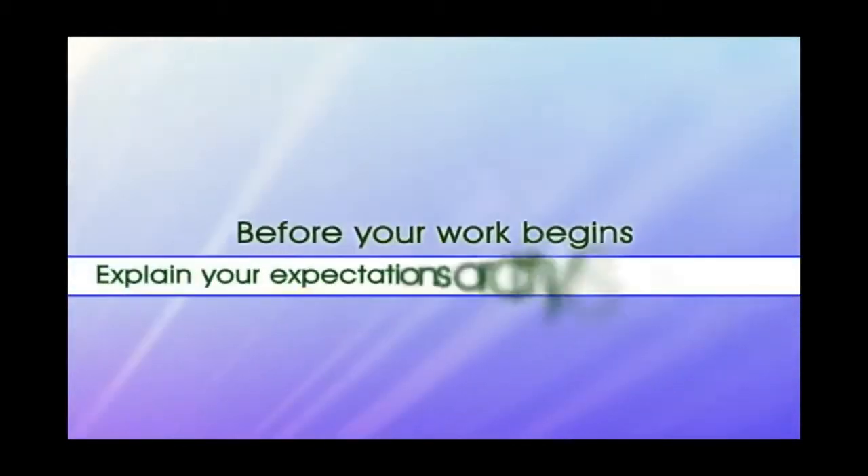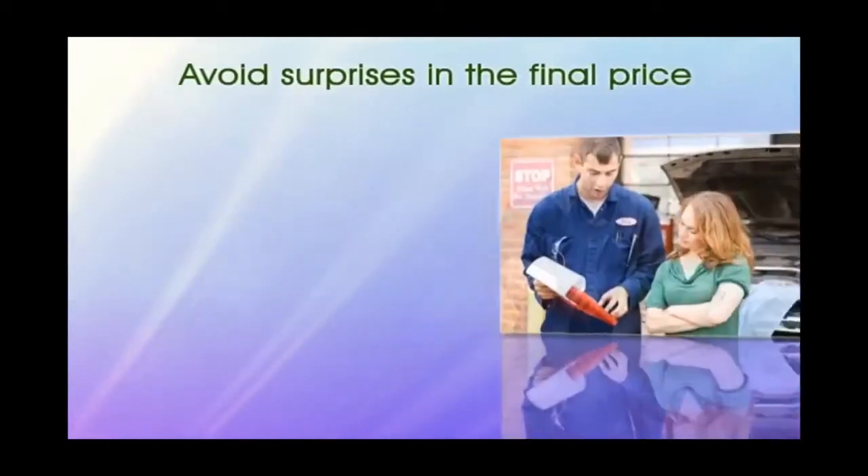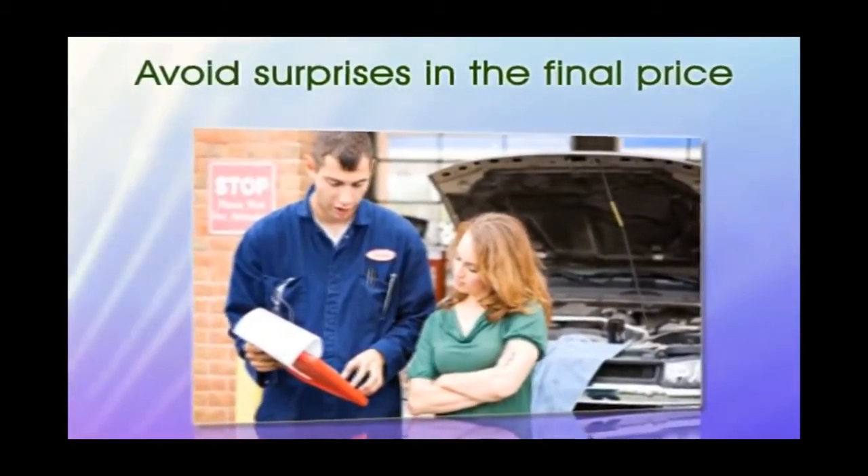One: before your work begins, explain your expectations or any special requests. This will avoid surprises in the final price or outcome of your work.